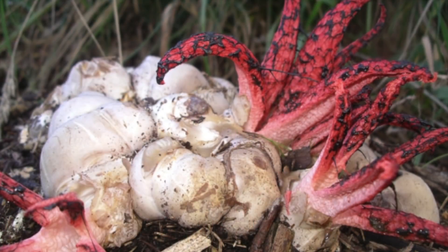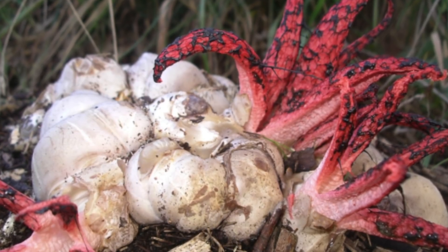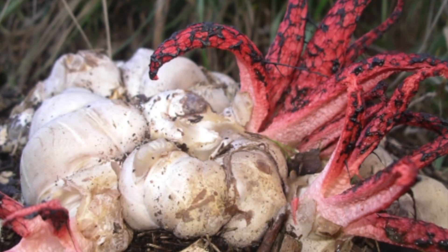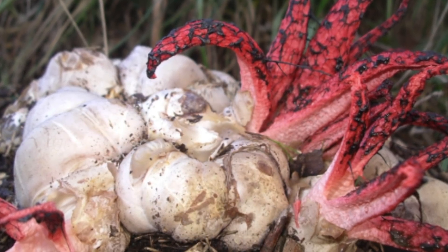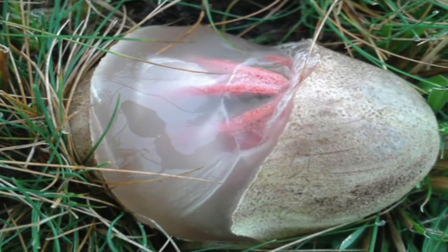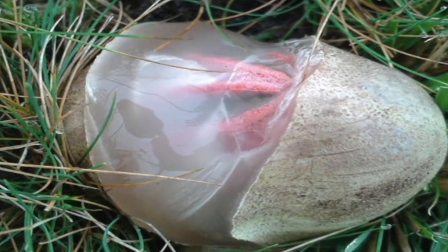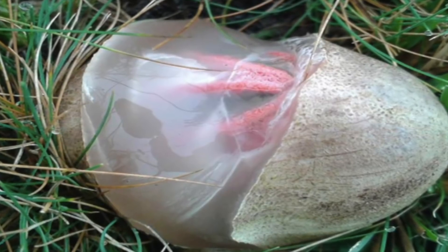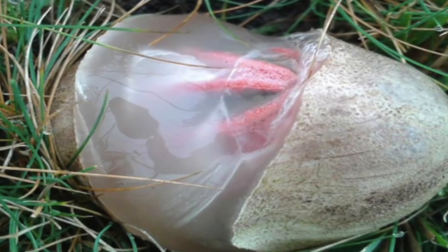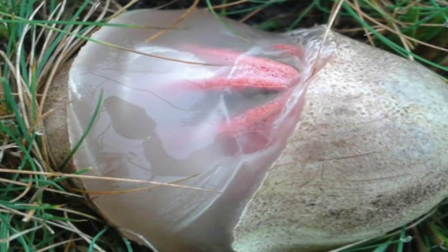One of the first things you notice is their appearance, and if that doesn't catch your eye, its awful smell is guaranteed to grab your attention. The devil's fingers can be found all across the world and has been compared to an alien by some people. This strange-looking fungi comes to life when it bursts from a translucent egg-like sac. One of the first things you will see is the four to seven long fleshy fingers. It doesn't take long for this fungi to reach maturity, and when it does, people have said that it has a smell similar to rotting flesh.